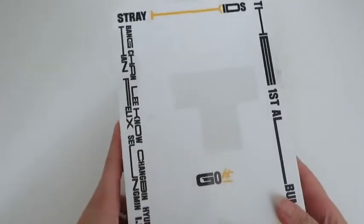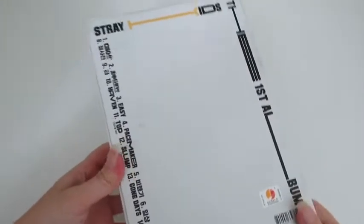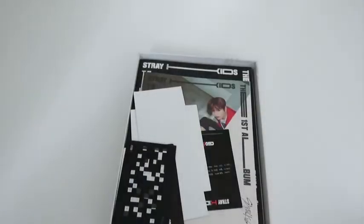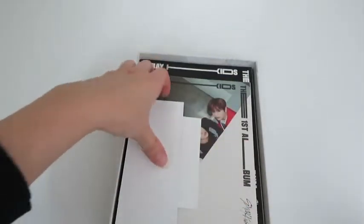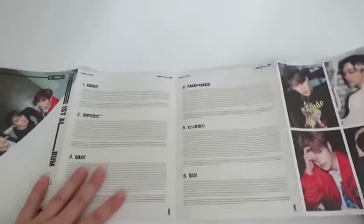Next is the Stray Kids Go Live album — I already have this version and I also got it for the photocard. I was kind of surprised by the condition of the photocard because it's already not a great material. I really hate matte photocards — I prefer glossy because with my nails I always scratch them, which is annoying.